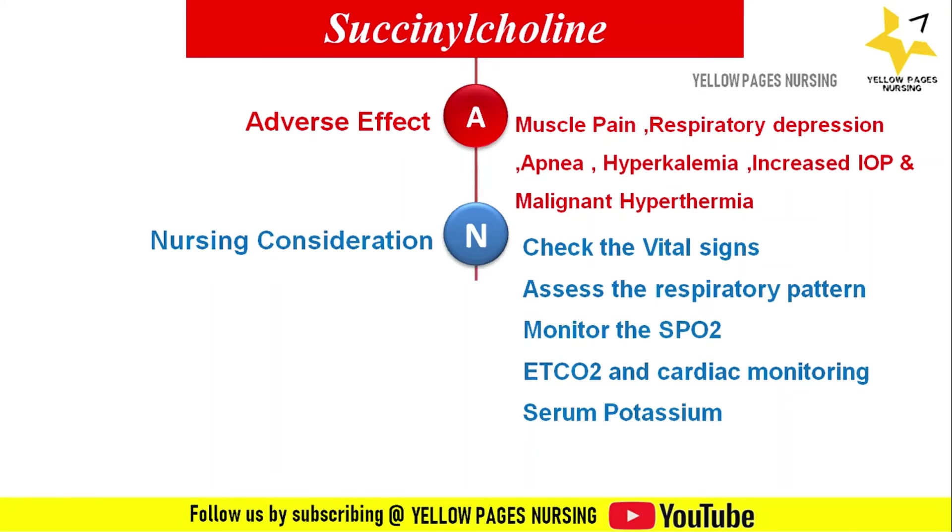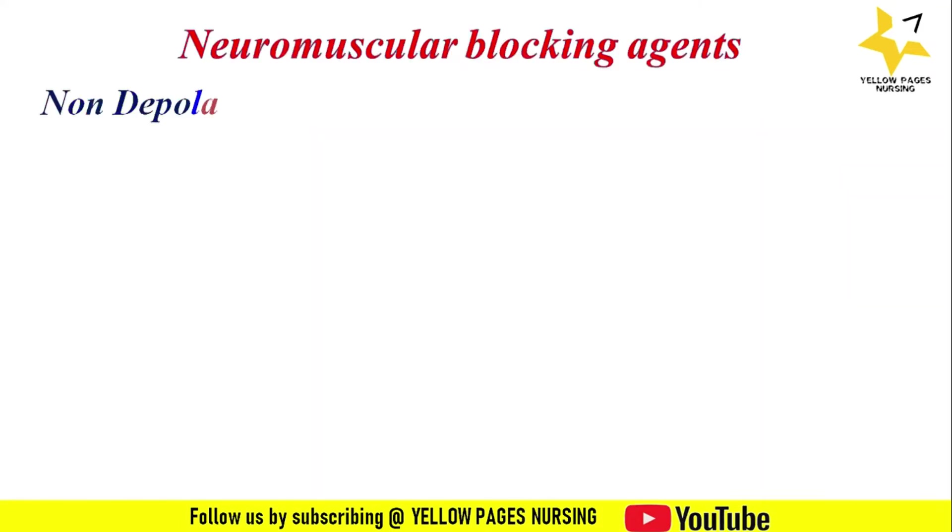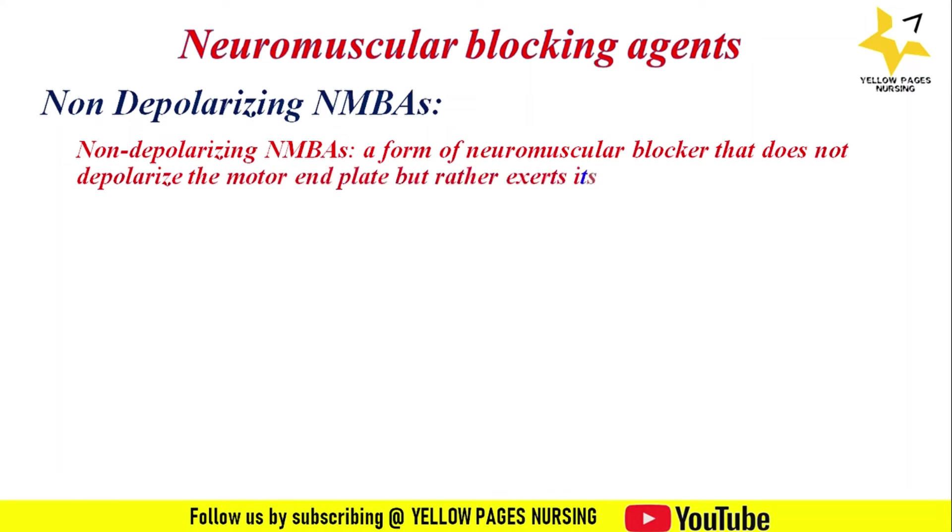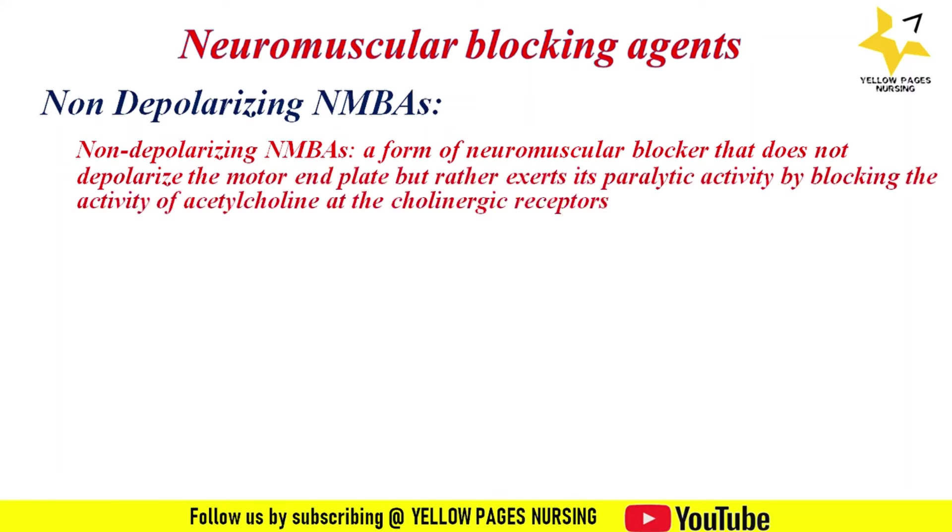Next comes non-depolarizing neuromuscular blocking agents. This is a form of neuromuscular blocker that does not depolarize the motor end plate, but rather exerts its paralytic activity by blocking the activity of acetylcholine at the cholinergic receptors.